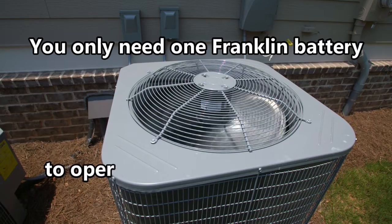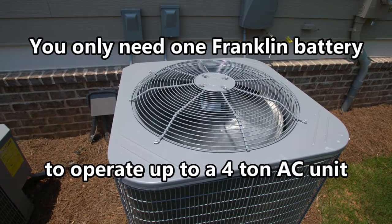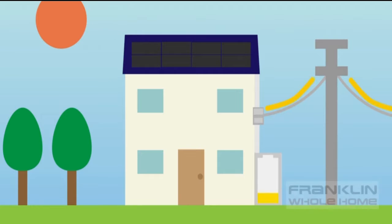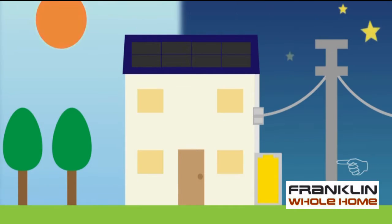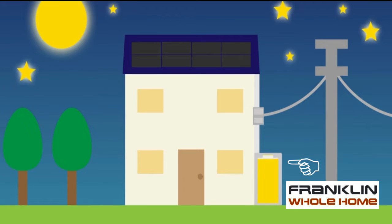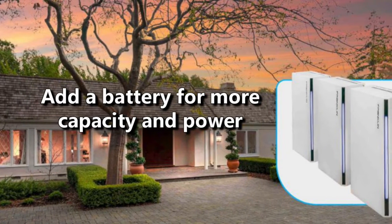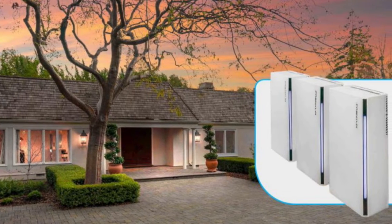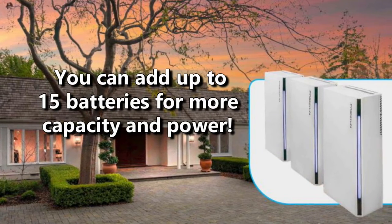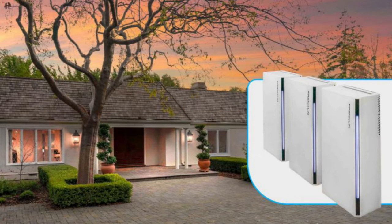That means you can run an air conditioner with only one Franklin battery if it's a 4-ton AC unit or less. The Franklin Home storage solution is the first battery to cover all your critical loads in your entire home. If you want to expand your capacity, you can easily add another battery — each additional unit adds both capacity and power output. For example, two units can output 10,000 watts continuously and surge to 20,000 watts, and as many as 15 additional batteries can be added.